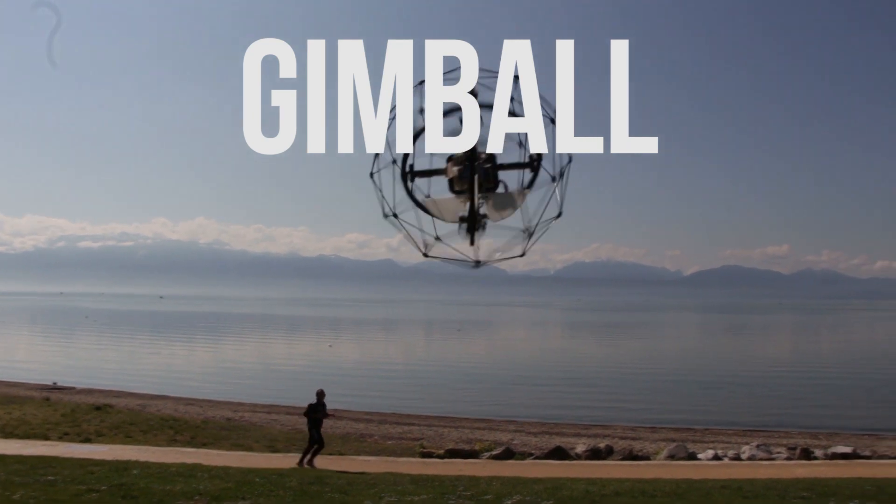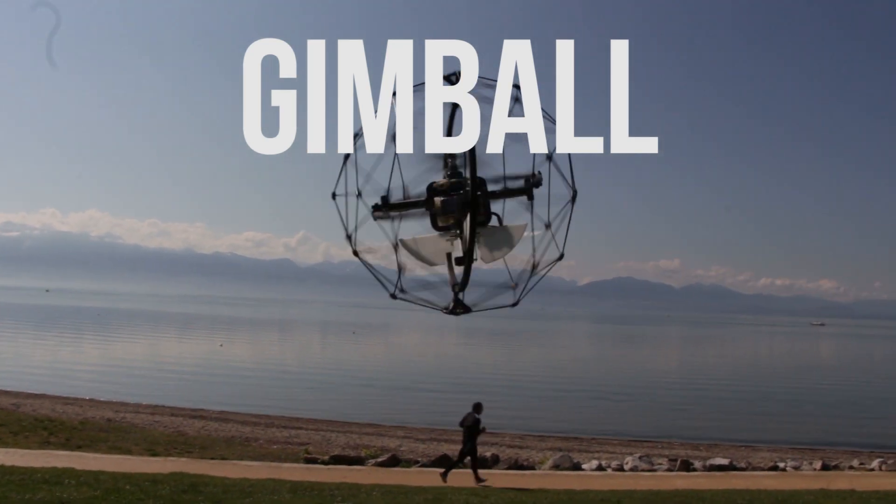I've dropped into gorgeous Lausanne, Switzerland to visit EPFL to check out the Crash Happy Gimbal.